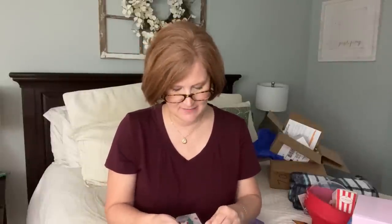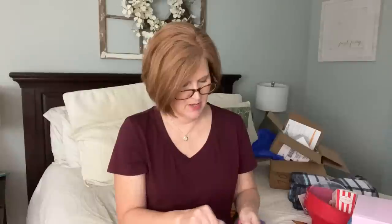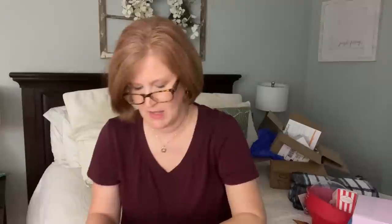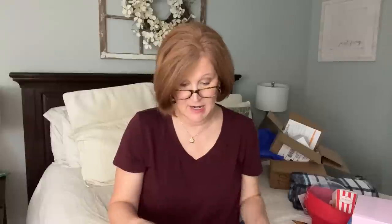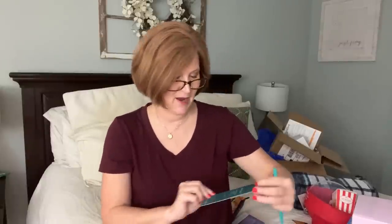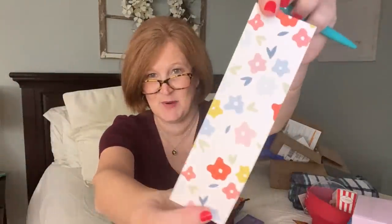The first item is a 'Pray Often' pin with a scripture bookmark. The pin is pretty with gold detailing, and the bookmark says 'Always pray and do not lose heart - Luke 18:1.' I keep getting bookmarks in boxes lately and I really need them.